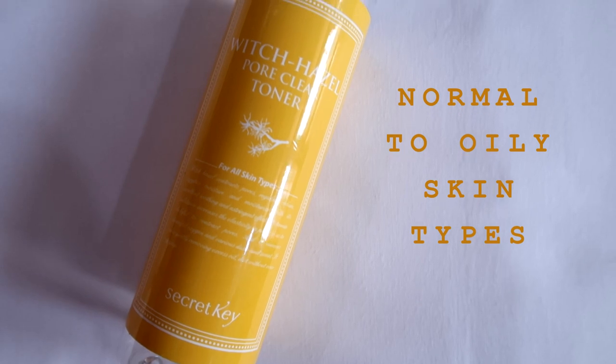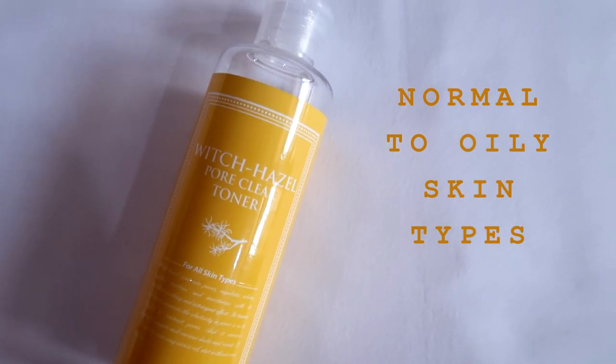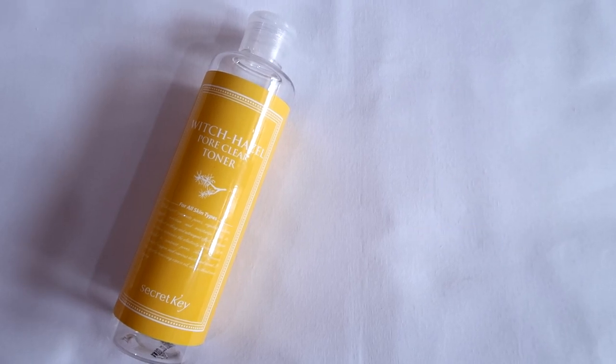This smelled mostly like tea tree oil because tea tree oil is used in it. Then I have The Secret Key Witch Hazel Pore Clear Toner. This contains some of my favorite ingredients like Centella Asiatica for calming the skin, snail mucin filtrate to treat and repair the skin, and of course witch hazel to tone and clean out your pores. Unfortunately, just after 3–4 uses, I found it quite drying on my skin, and it had a very strong alcoholic scent, so I just couldn't use it.